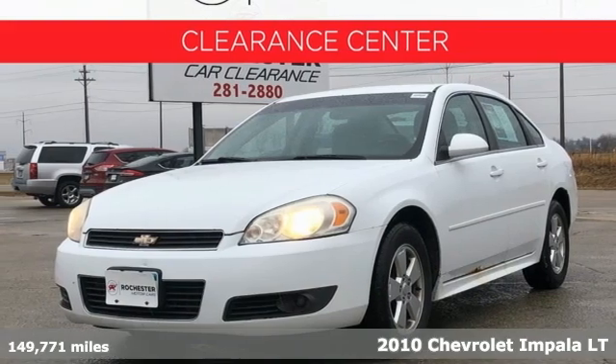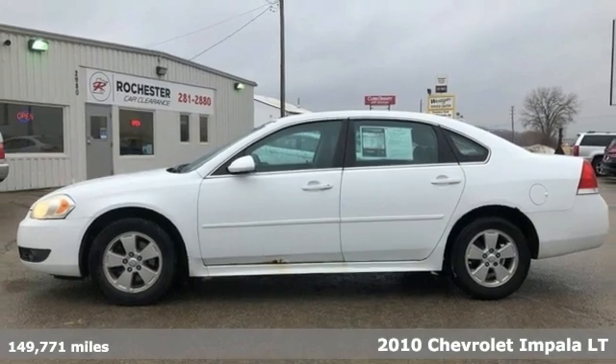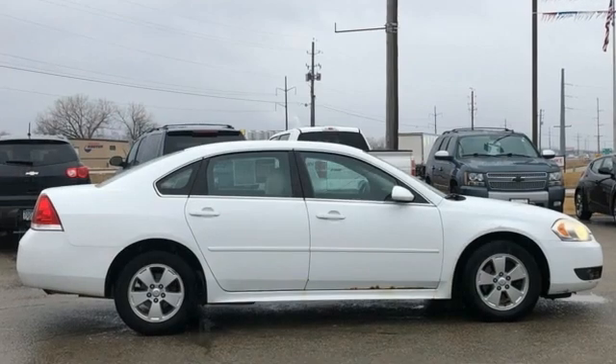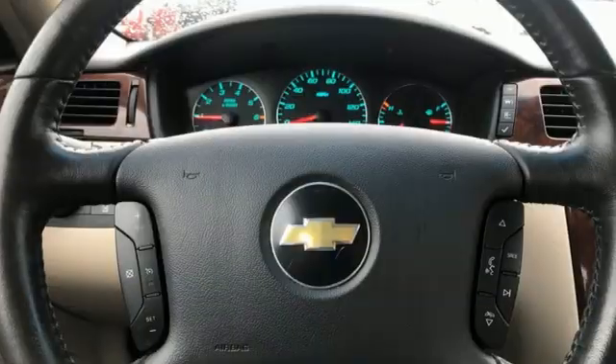It's a 2010 Chevrolet Impala. When you make your entrance in this Impala, everyone will know you've arrived. You'll look forward to every drive with features like these: AM-FM satellite radio, remote engine start, and dual zone climate control.